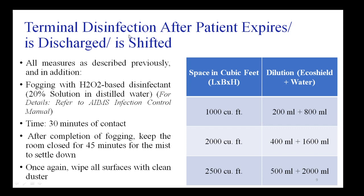If a patient dies, is discharged, or is shifted to another facility, the room needs to be cleaned as described above, but this will also include fogging with a hydrogen peroxide-based disinfectant made as a 20% solution in distilled water. Further details are available in the AIIMS infection control manual.